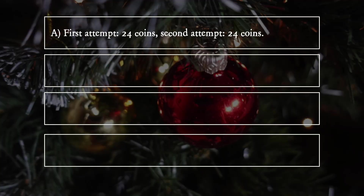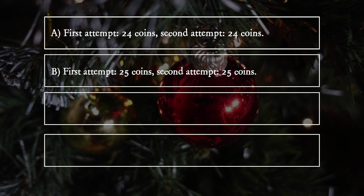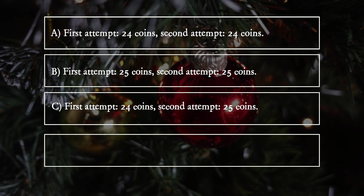A. First attempt: 24 coins, second attempt: 24 coins. B. First attempt: 25 coins, second attempt: 25 coins. C. First attempt: 24 coins, second attempt: 25 coins. D. First attempt: 25 coins, second attempt: 24 coins.